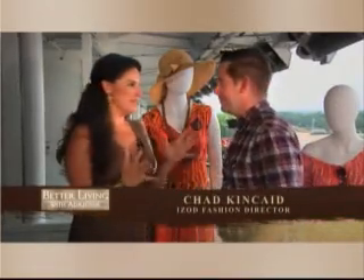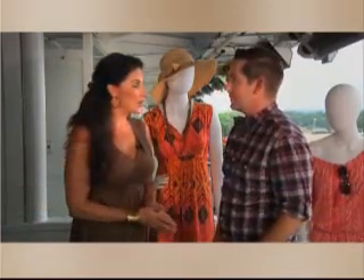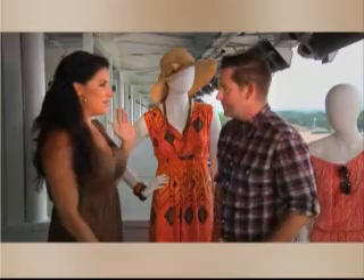We're here at Monmouth Park getting ready for the Izod Haskell Invitational, joined with Chad Kincaid, Fashion Director for Izod. One of the biggest questions people ask, especially women, is what should I wear on race day? So talk us through race day fashion for a woman.